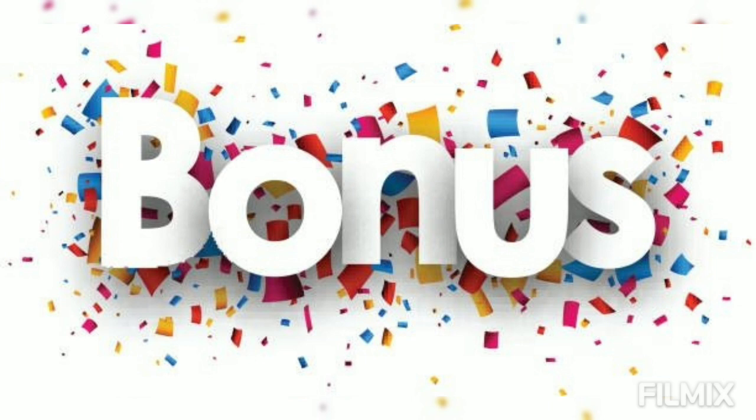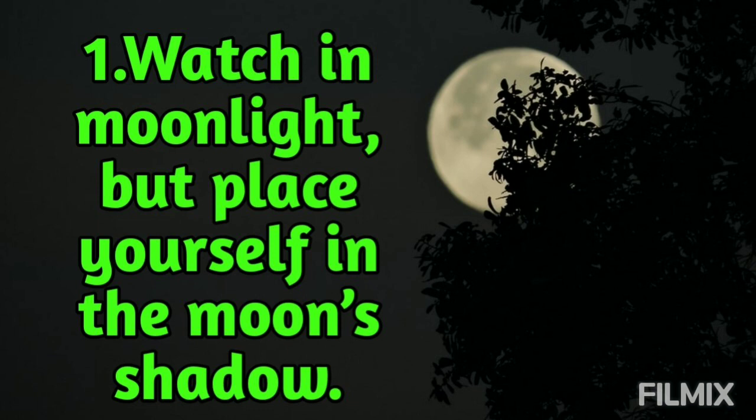I promised I'd be giving some bonus tips. There are three bonus tips — the first two are important to see the meteor shower but the third one will be super important. Tip number one: watch in moonlight but place yourself in the moon's shadow. Just place some large structure or a natural object like a barn, a cabin, a mountain, etc., between you and the moon.